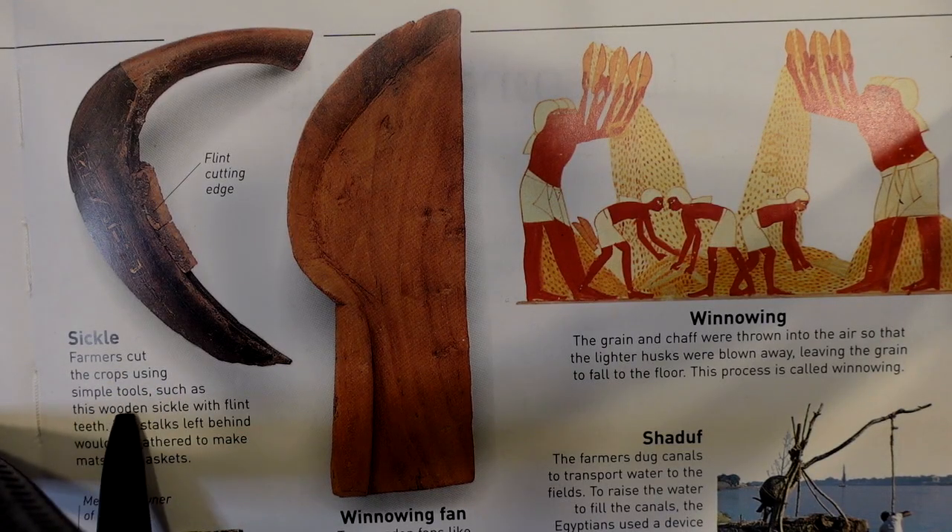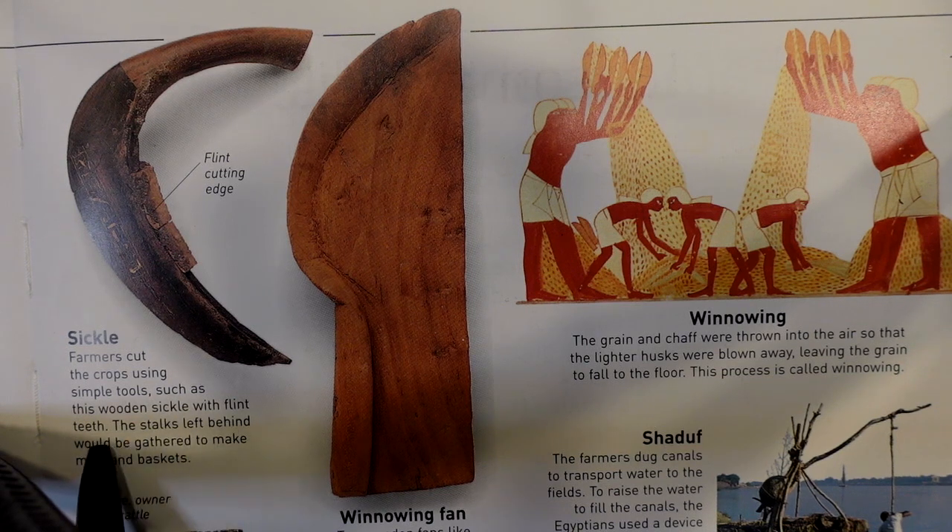Farmers cut the crops using simple tools such as this wooden sickle with flint teeth. The stalks left behind would be gathered to make mats and baskets.